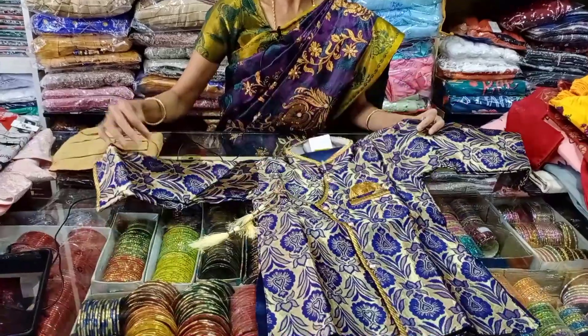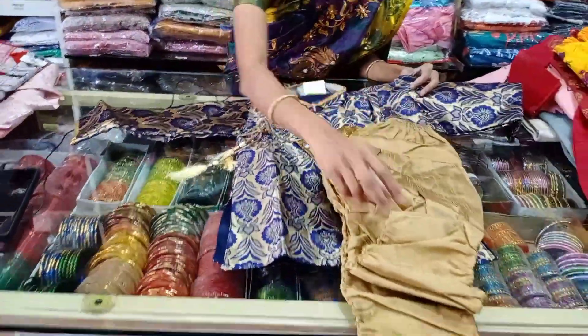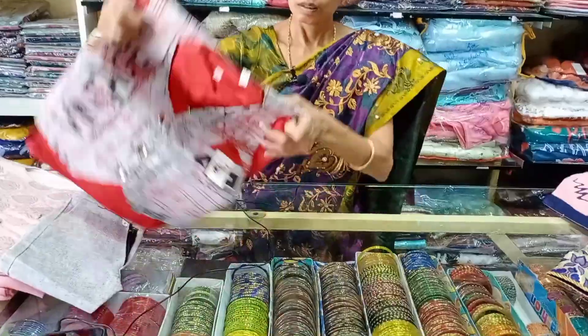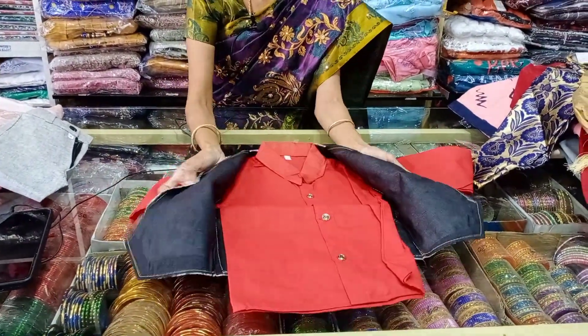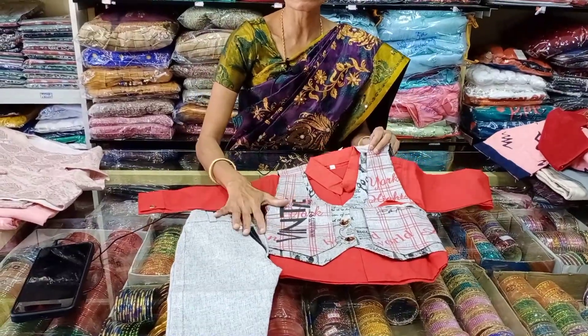Next, this is the sherwani type. This is the price of 700, sizes 22 to 32. Next, coat model.